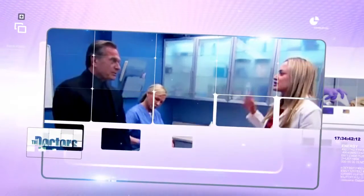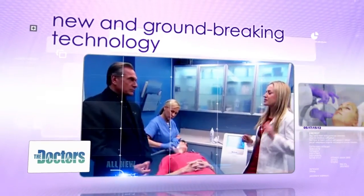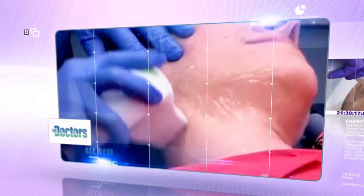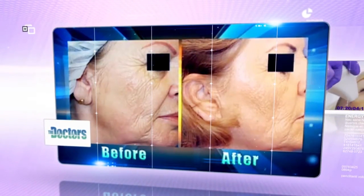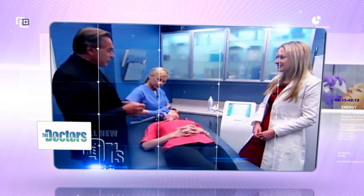When we look at the EndyMed, it has 6 generators and 6 currents that are flowing through the skin. When you compare that to the old technology, there is really no comparison.